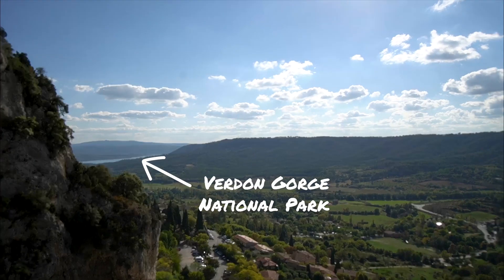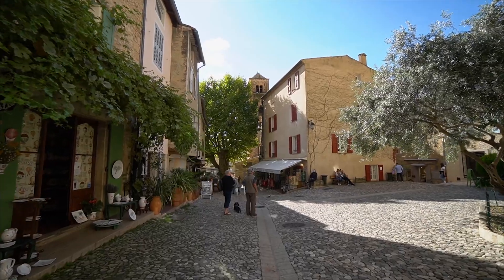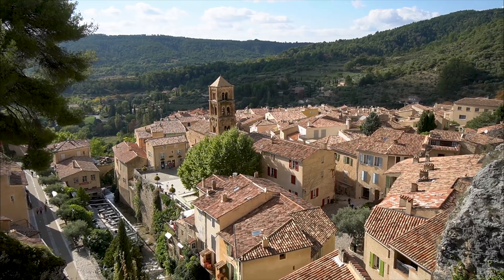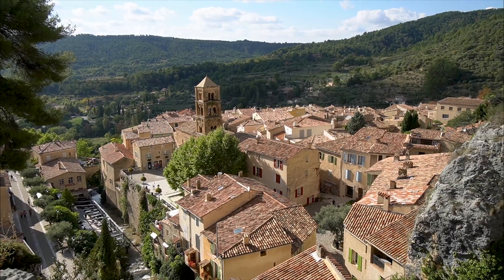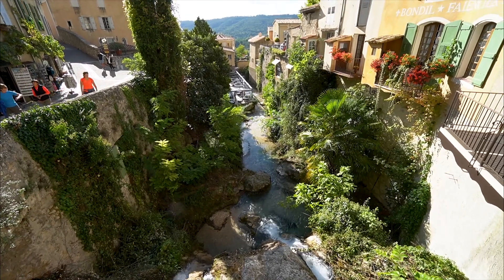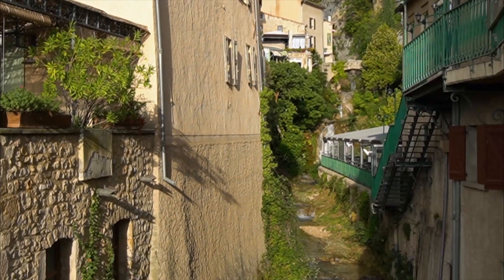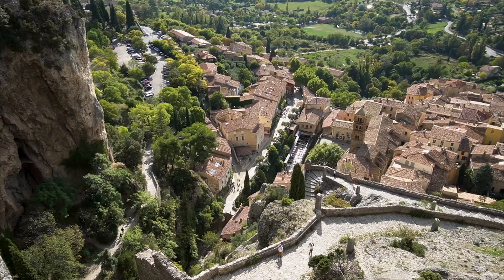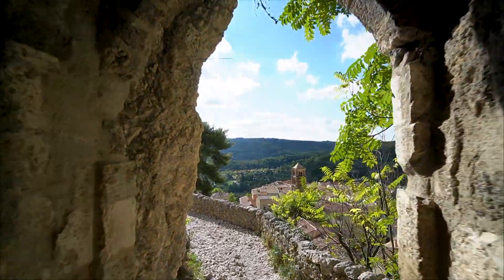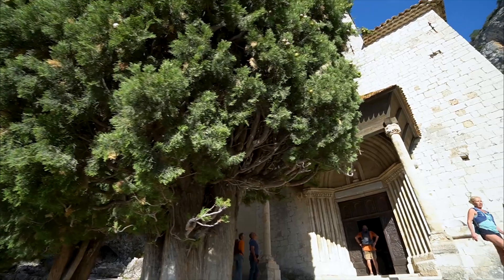Moustiers-Sainte-Marie is only a 10-minute drive from the gorge, so it makes perfect sense to combine it in your day trip. This town claims to be the most beautiful in France, and while I don't think I've been to enough villages to award that title to anyone, it really is an extremely beautiful town. It's famous for its ceramics, so you can visit the museum and browse the shops. A waterfall runs through the middle of town, and you can hike up the mountain to visit the church with beautiful views from above. There is another waterfall about 500 meters from town, but it was dry during our visit in October.